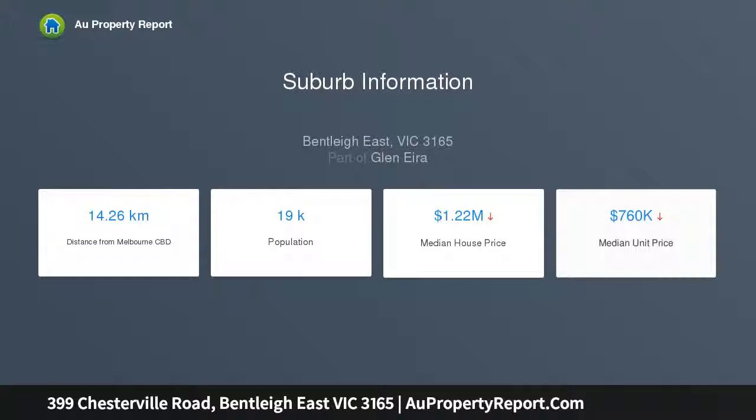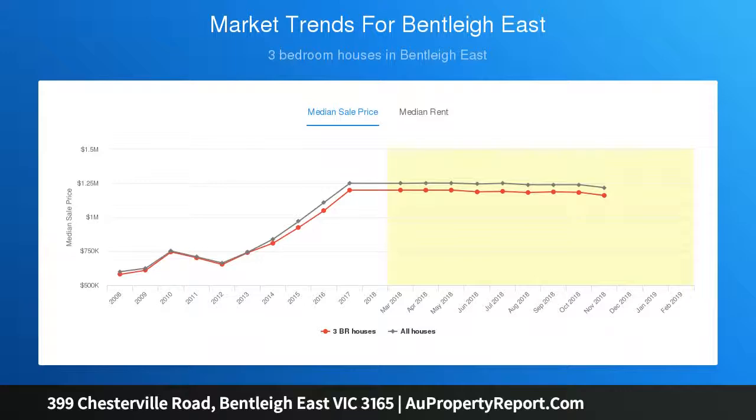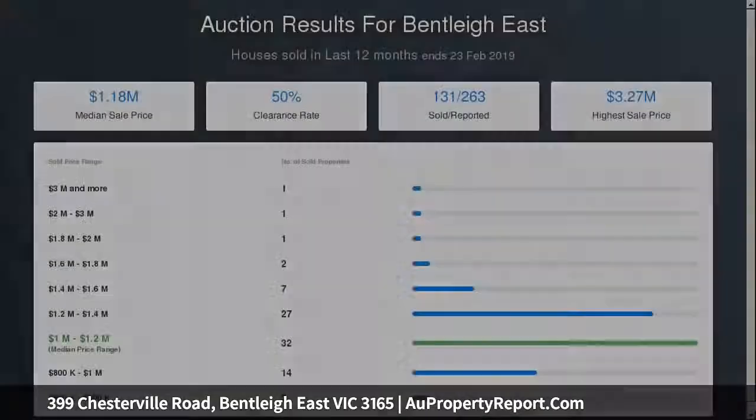Home now for almost 60 years, our vendors have decided that now is the right time to hand over the baton, creating an exciting opportunity for one lucky purchaser to create a lifetime of their own memories — a once in a lifetime chance to secure one of the best kept original homes you will ever see.